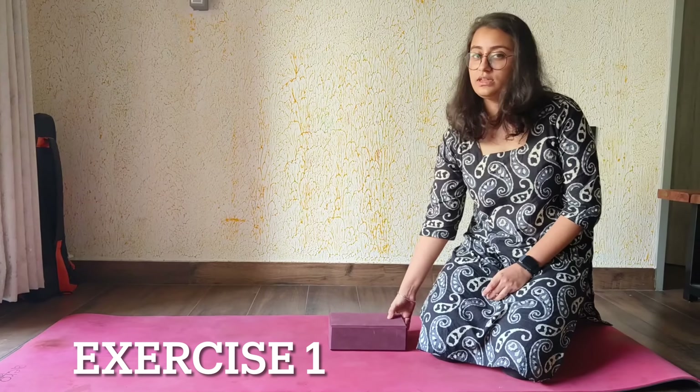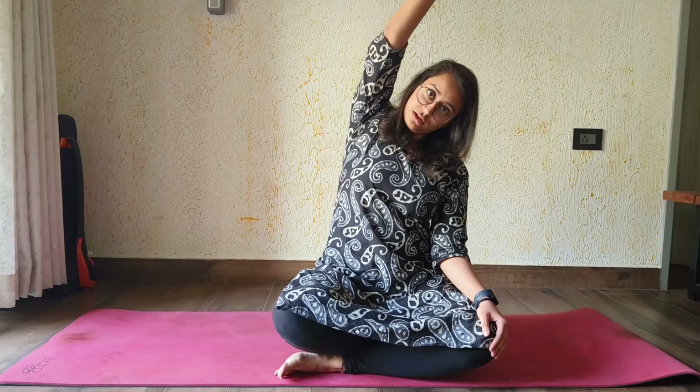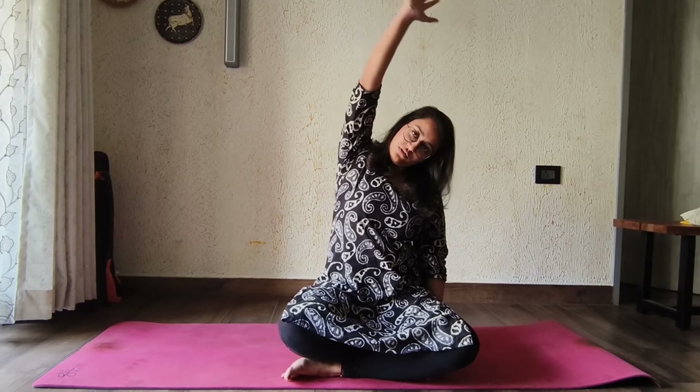For the first exercise, you will need a yoga block, which will help support your rectum and vagina during the exercises. Sit cross-legged on the yoga block and do some lateral stretching. Lift one hand up and stretch to the side — you are only stretching your upper body, not your lower body. Breathe out when you stretch and breathe in when you come down. Repeat on the other side.